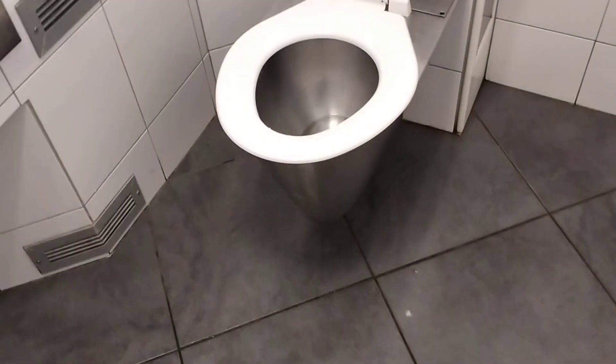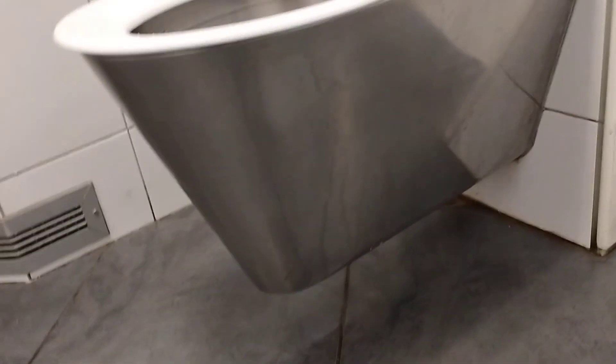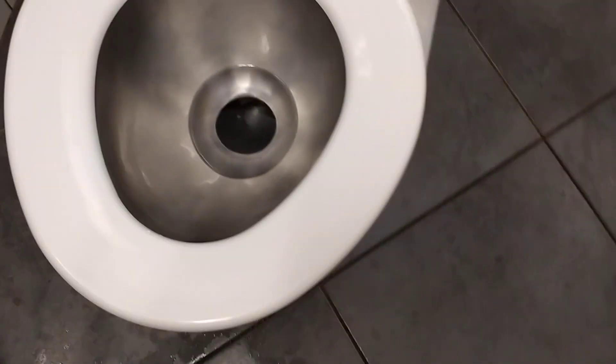Welcome to another Exeloo special. This time the toilet looks slightly different — a bit more modern — and it still stinks like shit in here. The sink itself looks different, but same toilet seat.